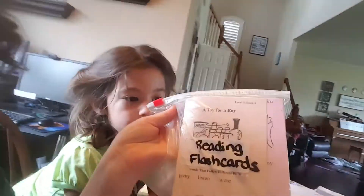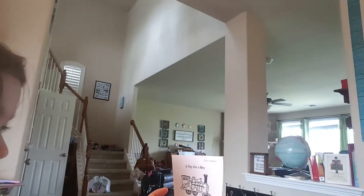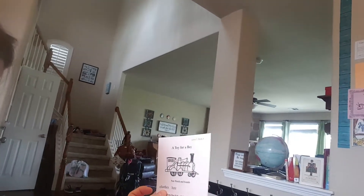Once they master all of those, then you move on to the little stories, which I like to keep in a little baggie. She's like, oh yeah, I remember those — because she's moved on. Let's give her a quick example. What's level three, book four called? A Toy for a Boy. Good. Can you read these new words and sounds?